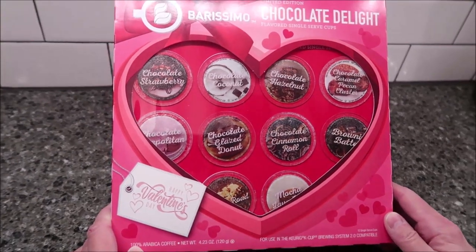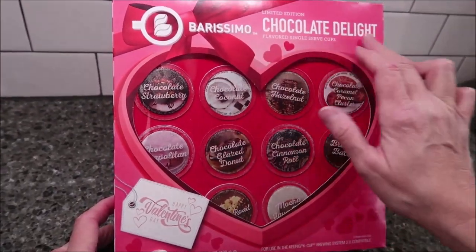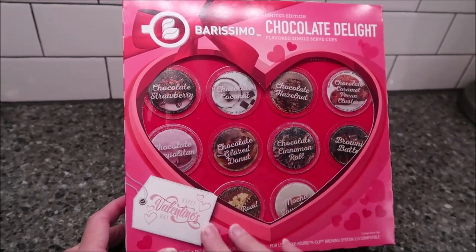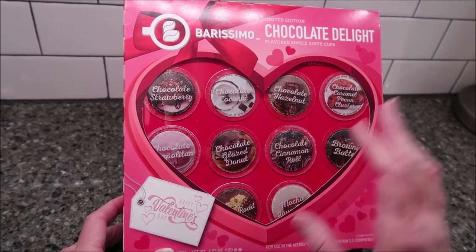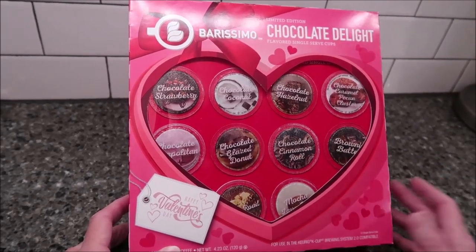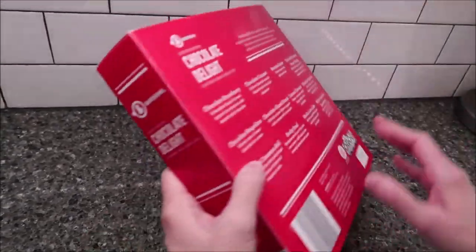In this video, Kevin and I are going to be working our way through the limited edition Barissimo Chocolate Delight. These are flavored single serve cups, out for Valentine's Day at Aldi. This was only $6.99 at Aldi for 12 cups. I don't think that's bad because they're special flavors.